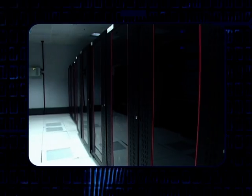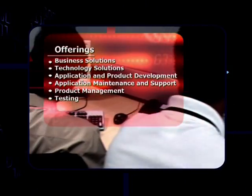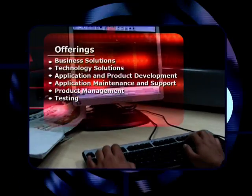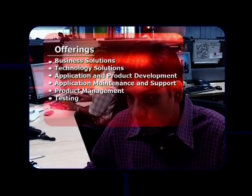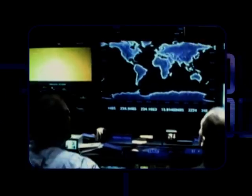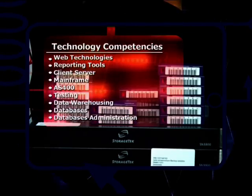A true blend of domain expertise and technology leadership, GLT believes strongly in building long-term sustainable value by providing economically favorable solutions at benchmarked international quality. GLT's technical infrastructure is designed to meet the highest level of security,